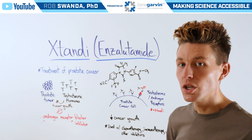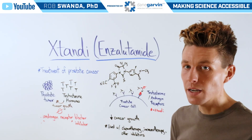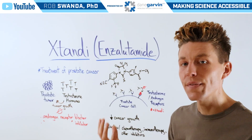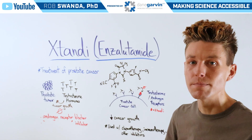Prostate cells use testosterone in order to grow and divide, and oftentimes prostate cancer cells have an overexpression of receptors on the outside of those cells that are able to pull in testosterone, allowing them to pull in more testosterone and grow more.